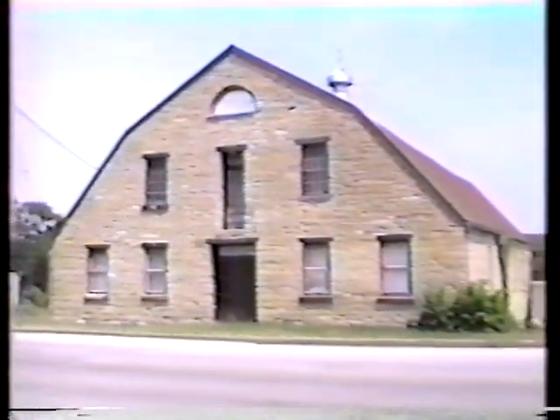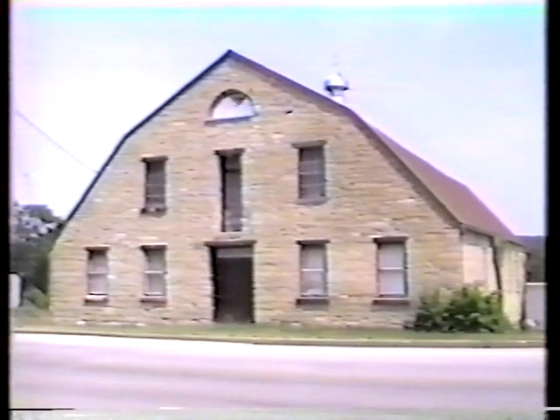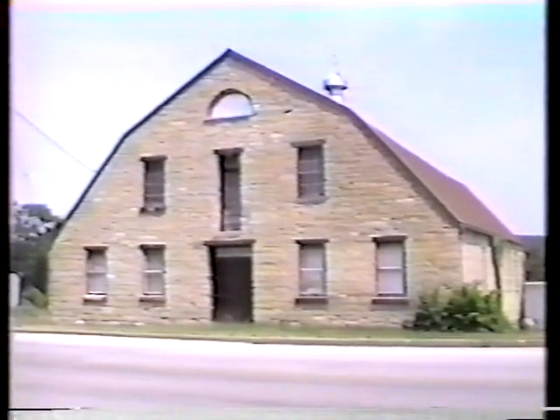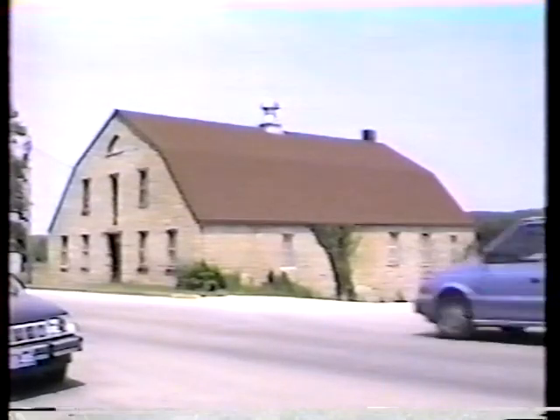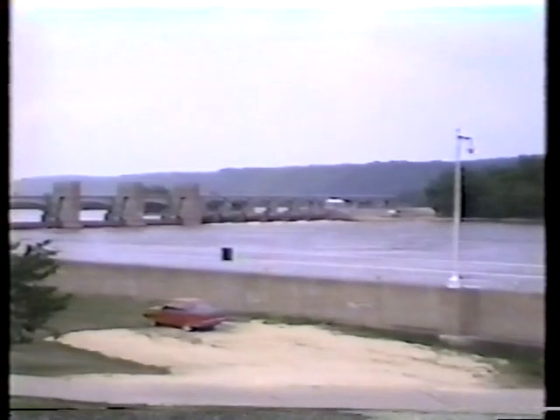This building, which once housed the Empire Button Works, is the last remnant of the pearl button industry that at one time was the economic mainstay of Guttenberg. Unnoticed by most people, it is located on the banks of the Mississippi River, just south of Lock and Dam number 10. Like ancient artifacts of a time gone by, clam shells with their perfectly round holes are strewn about the driveway behind the rock building.